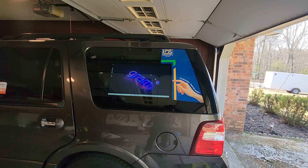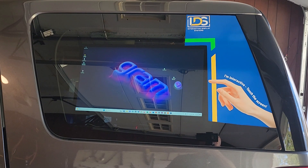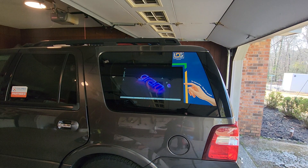Jeff Seiler, Interactive Display Systems, and I'm here in my garage unveiling to the world the car kiosk. I'm very proud and happy to be able to unveil this.